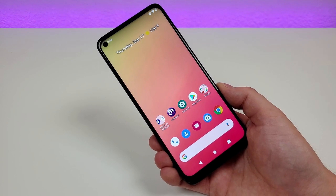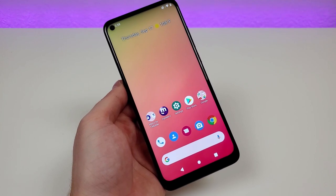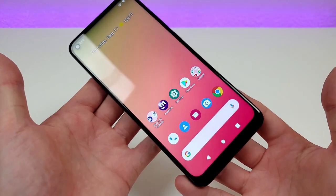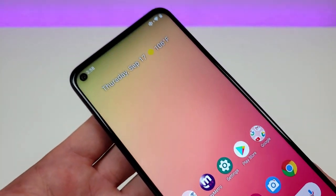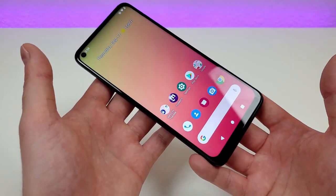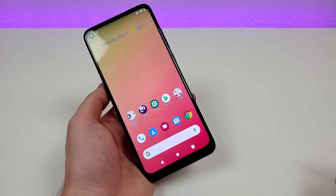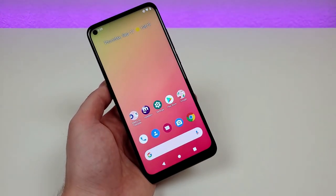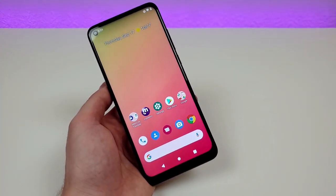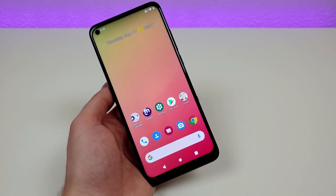First, we'll go over my top 5 pros, and then we'll go over my top 5 cons. The first thing that I really like about this phone is the display. With this device, we are getting a 6.53-inch IPS LCD display at 1080p, with a PPI of 395 and a 19.5x9 aspect ratio. One of the benefits of that aspect ratio is that the display is more narrow and tall, allowing you to see more of your social media feed or a website in one frame.